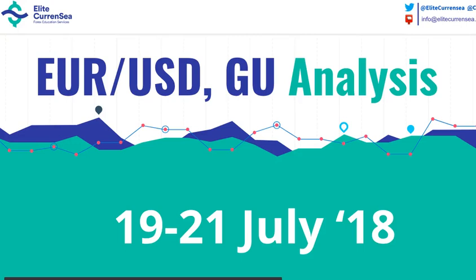Hi traders, welcome to Elite Currency. My name is Chris. In this video we're going to take a look at the EURUSD and GBPUSD.